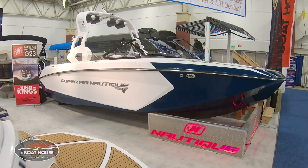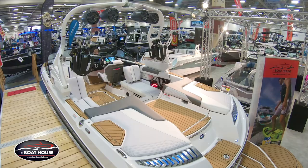Hey everyone, Sean Murray here at the 2019 Milwaukee Boat Show, and right behind me I've got the Super Air Nautique G23. This has been wakeboard and wake surf boat of the year since it came out in 2012. Let me show you some of those reasons why.